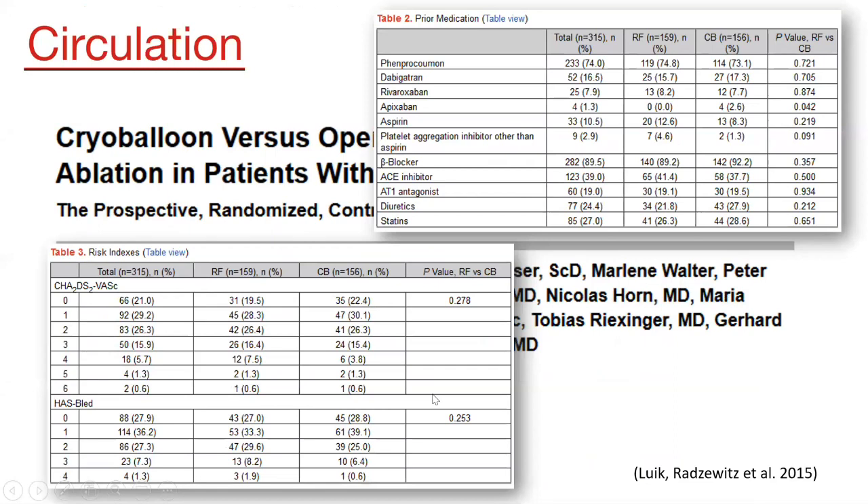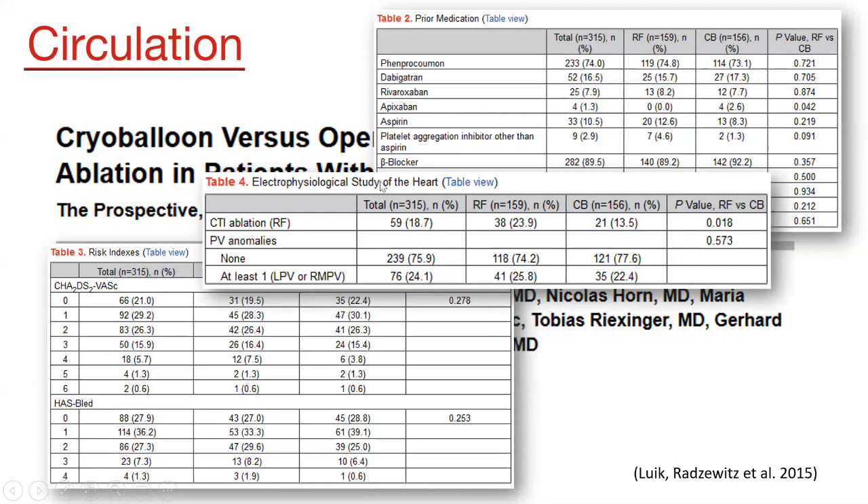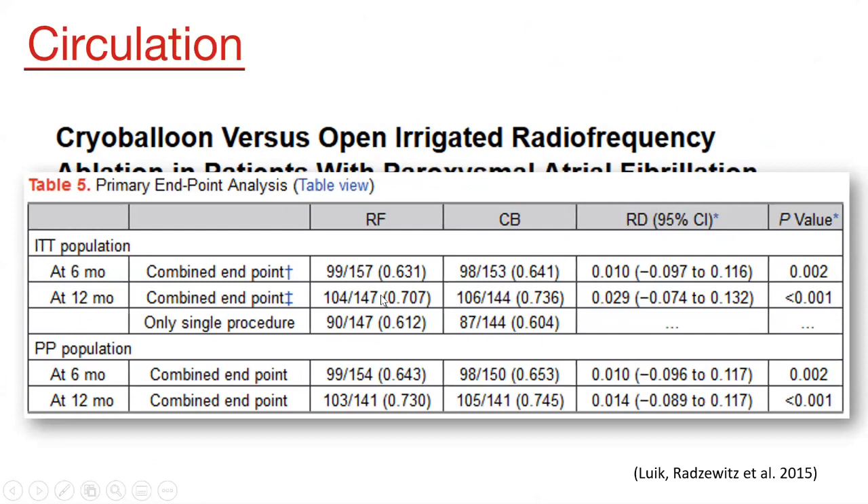Comorbidities and prior medications were also assessed. Regarding anticoagulation, around 75% of both arms were using warfarin, as the study was conducted around 2013–2014 when the NOAC era was not yet well established. Risk scores showed most patients had CHA₂DS₂-VASc scores from zero to three and HAS-BLED scores from zero to two. CTI ablation was performed in 23% of the RF group and 13% of the cryo balloon group.